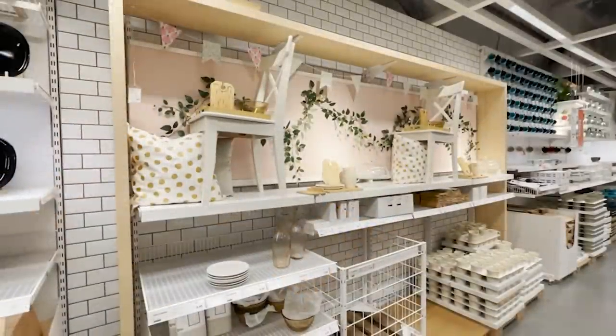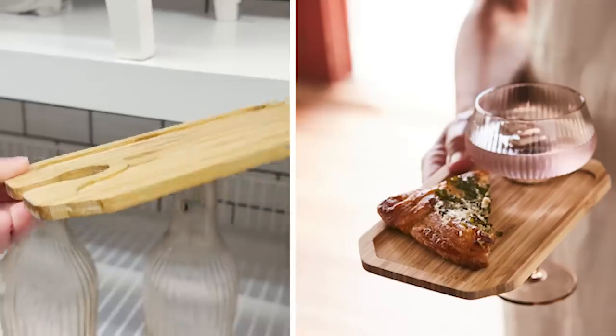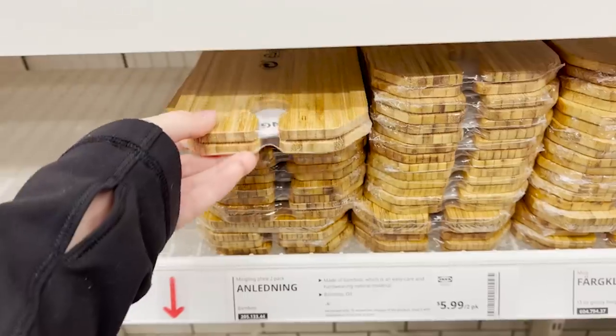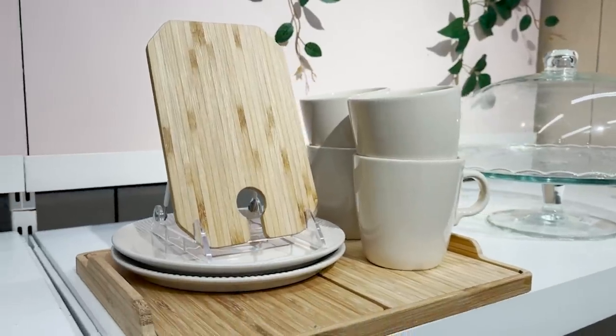I just found some more summer dishware and tableware. This piece is actually really cool. This is called a mingling tray — it holds your wine glass and your snacks. I think this is so cool. It comes in a little pack of two, so I'm picking up a bunch of these. I think that's perfect for a summer party.